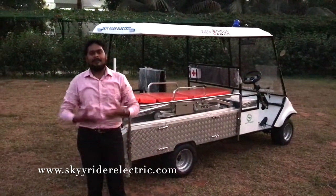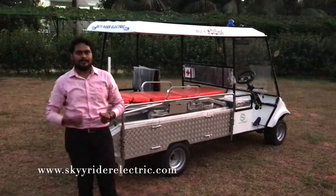Before we sign off, let me show you a quick drive of this vehicle to see how it goes around.